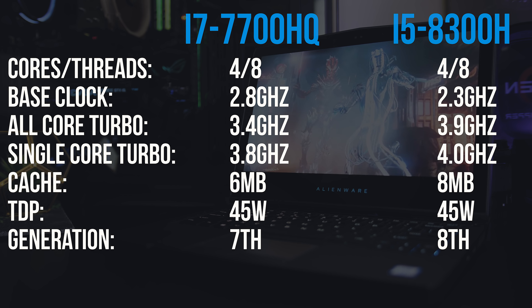Overwatch was playing perfectly fine at epic settings on both laptops, but with the 8300H we're seeing an 8% performance improvement in average frame rates at epic settings compared to the 7700HQ, and a 15% improvement in 1% lows.